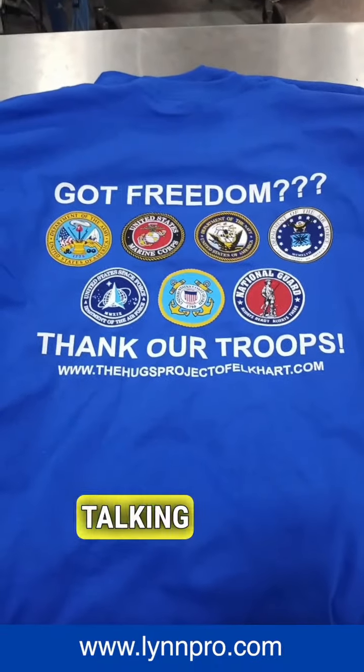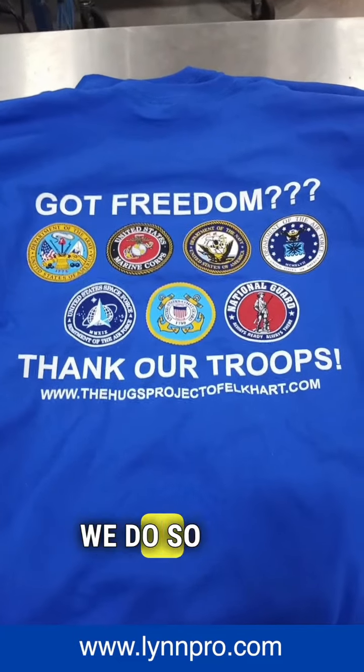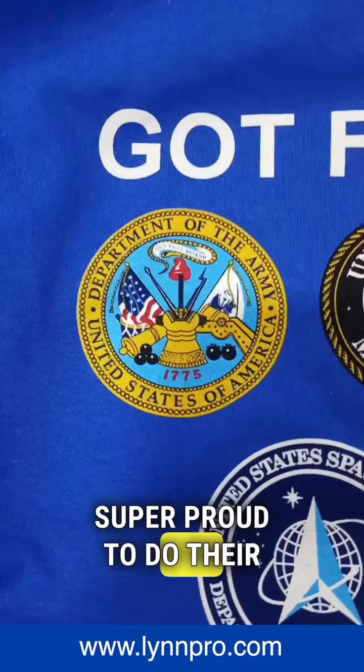I couldn't be more excited talking about this shirt right here. It represents different branches of the military. We do so much military stuff here at Linn Pro — super proud to do their stuff.